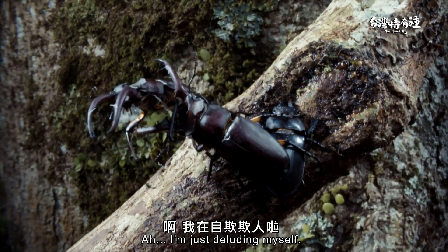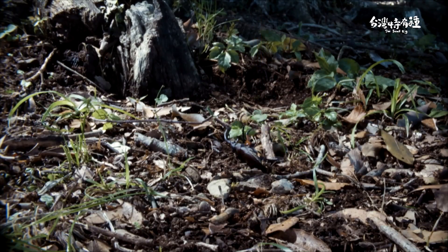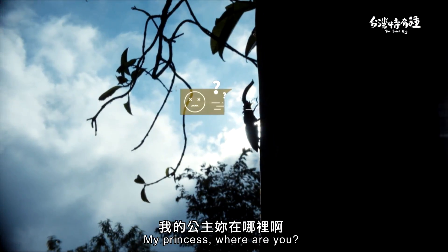I'm just deluding myself. It turns out I'm not the prince of this beautiful story. Nooo, my princess, where are you?